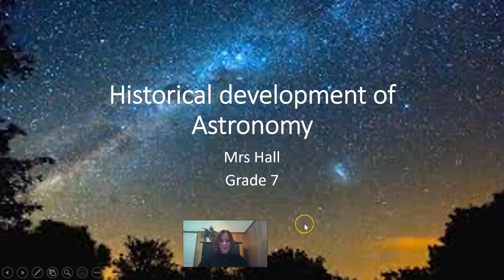My name is Mrs. Hall, and today I'm going to be teaching you on the historical development of astronomy. As we go through this lesson, we look at a lot of different beliefs, and we look at different cultures and what they believe from the stars and the moon and the planets. So let's remember to be respectful of each other and understanding of different cultures and beliefs.